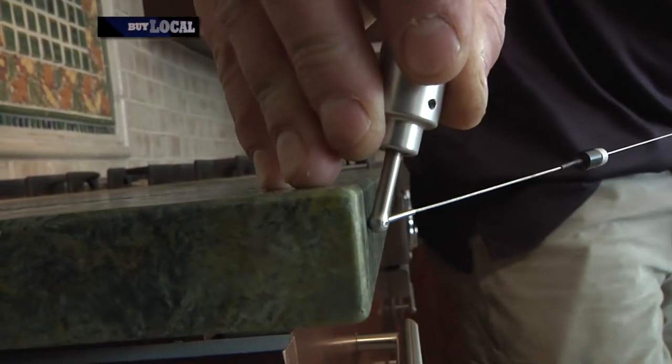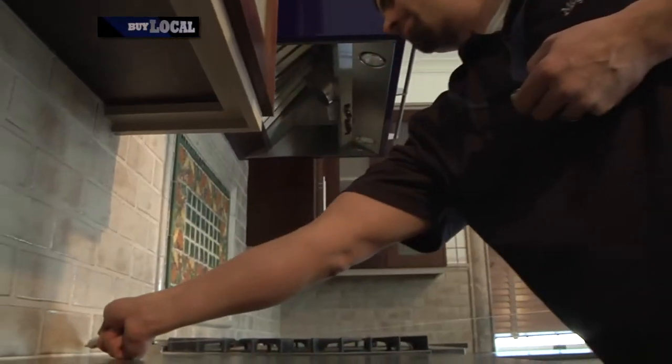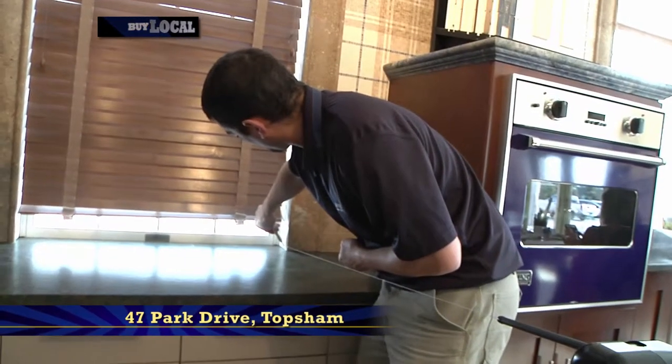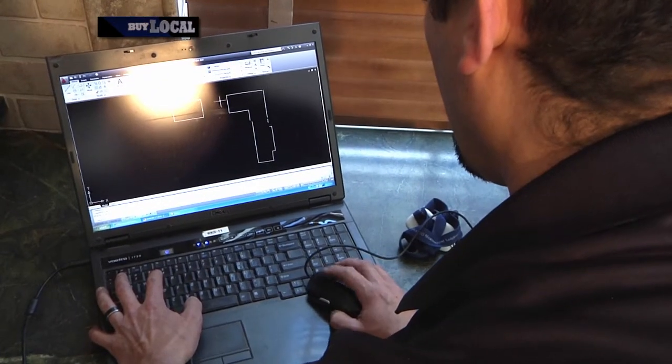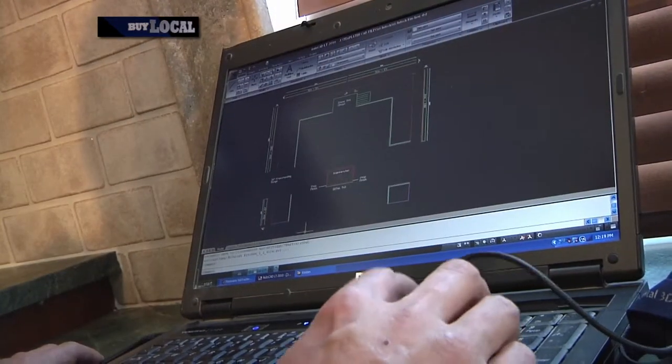We use new technology, which is the Pro Liner. We're able to digitize your countertops as they are and then leave your home undisturbed from template until installation, so you can actually keep your home the way it is currently.